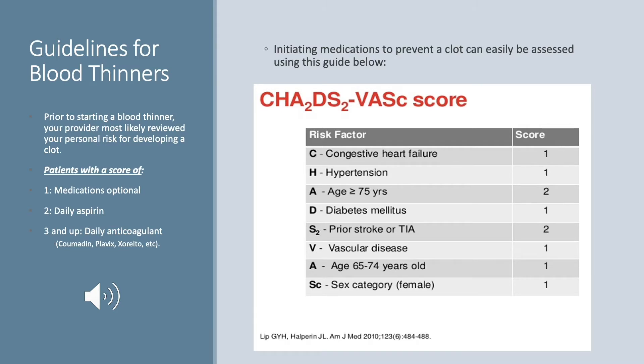Because there are both risks and benefits of being on a blood thinner, your provider will want to know about your past medical history to determine whether a blood thinner is right for you. Thankfully, there are evidence-based guidelines, like the CHADS-VASC score, which help your provider calculate your risks and benefits. They'll want to know if you've had congestive heart failure, hypertension, if you're over the age of 75, or any of the other listed items.